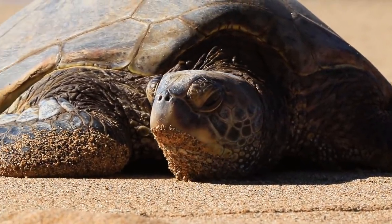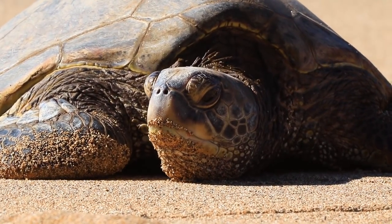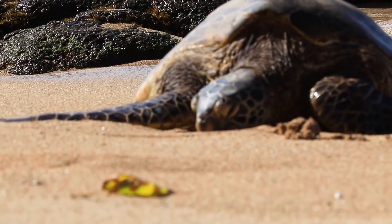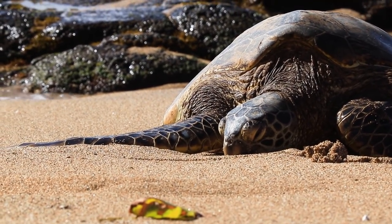I know it's very tempting to pet them — please don't. You will startle them, you can transmit diseases to and from the turtle, and if the turtles feel threatened they won't return to the beach anymore.